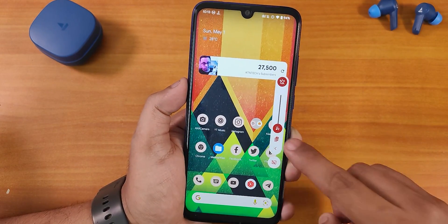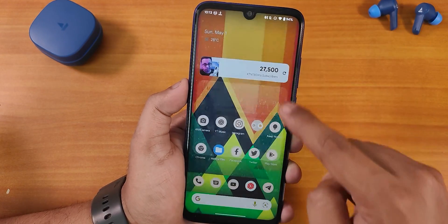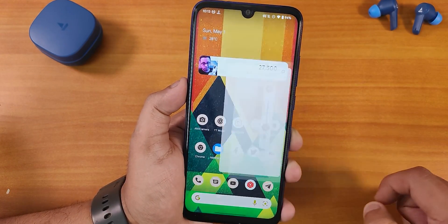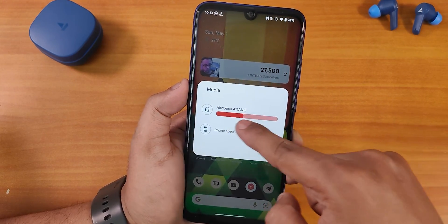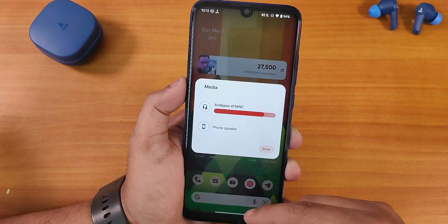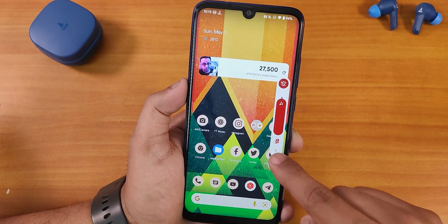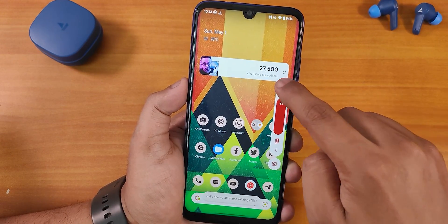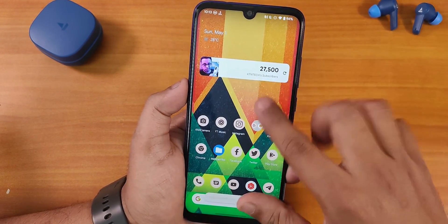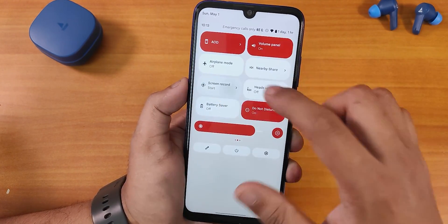Let me show you the volume panel — just notice how beautiful the animations look when you tap on it. You can change the phone speaker output, control the volume of your device, or change the output method from right here. We also have the expansion option for the volume panel, which gives a little bit of haptic feedback. We also have nearby share and screen recorder toggles.